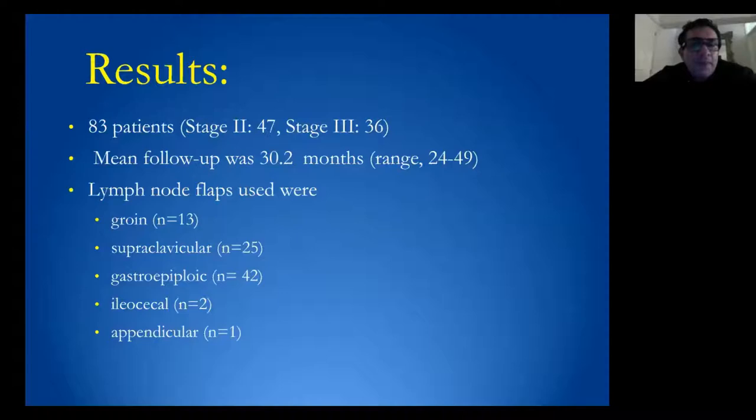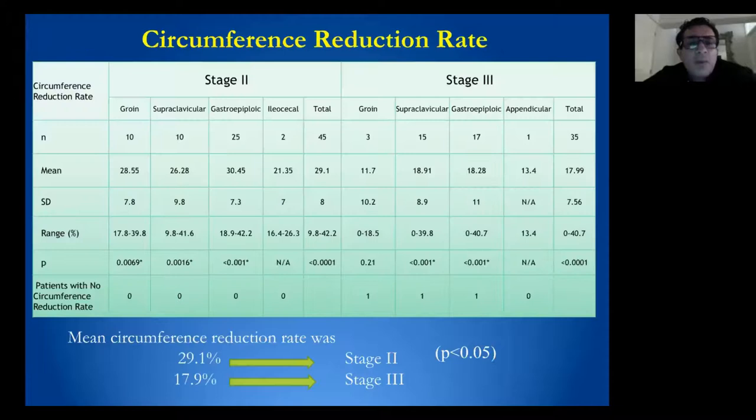These indications should be performed in very selective patients and when the most common lymph node flaps are not available. In a study comparing long-term clinical outcomes with different vascular lymph node transfers in 83 patients with stage 2 and stage 3 ISL, using flaps including groin, supraclavicular, gastropeiploid, ileocecal, and appendicular, we found only a statistically significant difference when comparing stage 2 versus stage 3, with no significant difference between flap types.